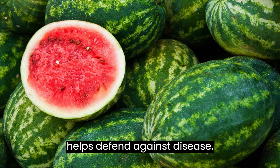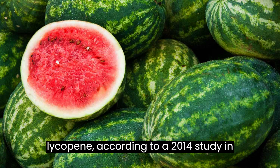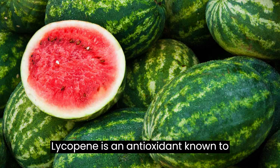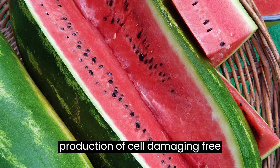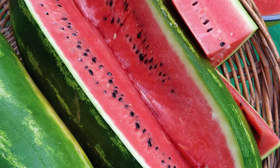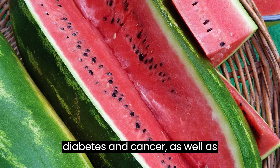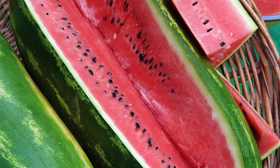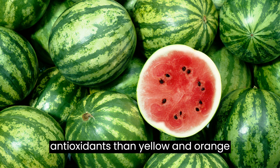It helps defend against disease. Watermelon is one of the best sources of lycopene, according to a 2014 study in Experimental and Clinical Sciences. Lycopene is an antioxidant known to combat oxidative stress, which occurs when there is an imbalance between the production of cell-damaging free radicals and the body's ability to counter their harmful effects. Lycopene reduces the risk of chronic diseases including heart disease, type 2 diabetes, and cancer, as well as neurodegenerative diseases like Alzheimer's. For the most lycopene, opt for traditional pink flesh watermelon, which contains more antioxidants than yellow and orange varieties.